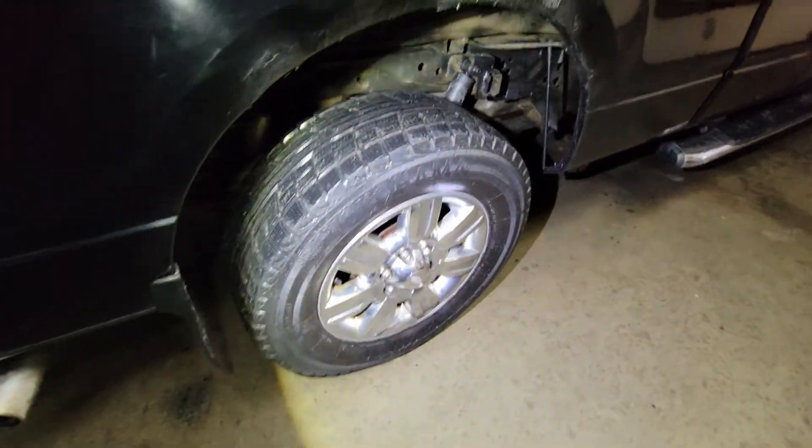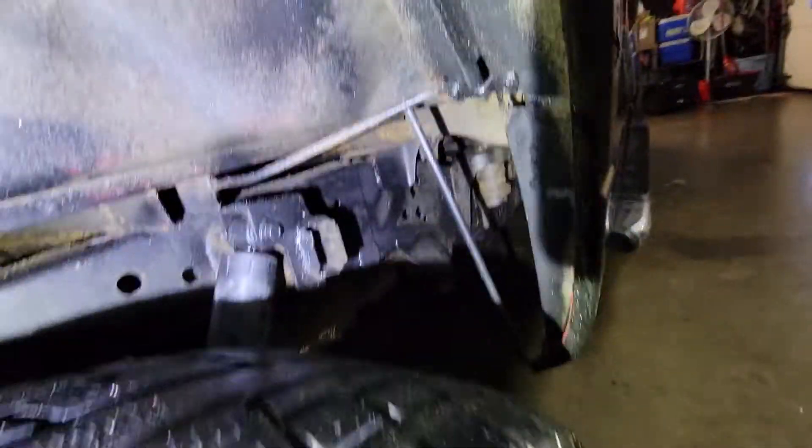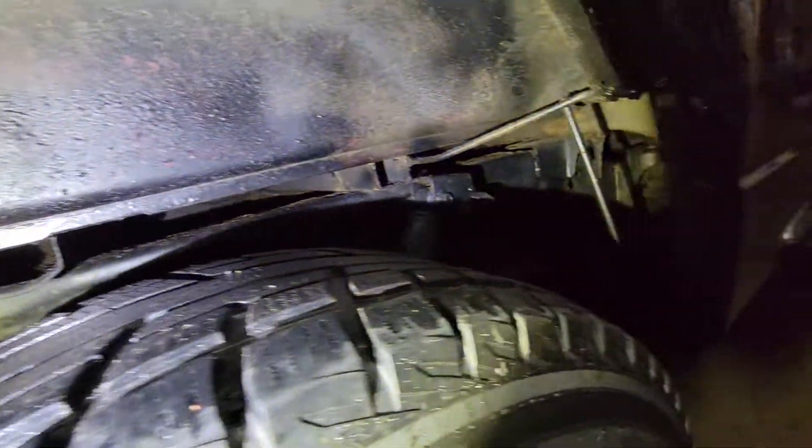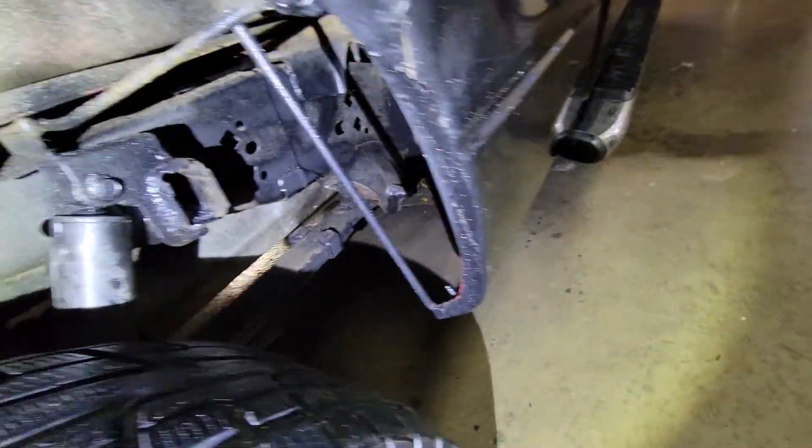Here you have a little bit of rust that's been covered up. The tires are Yokohama — they are winter tires. You can see the chassis in the back is not bad, just the wheel wells. Leaf springs are okay here.